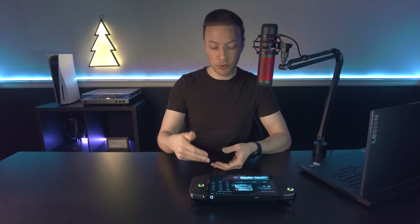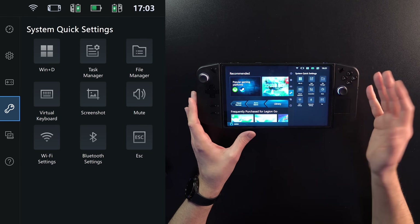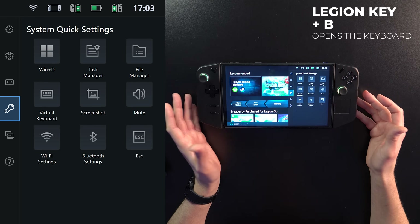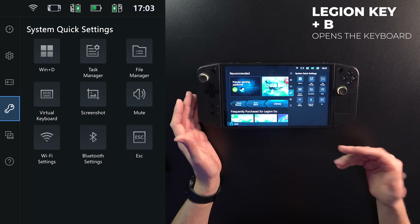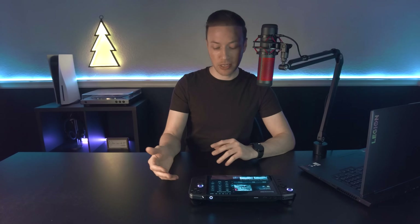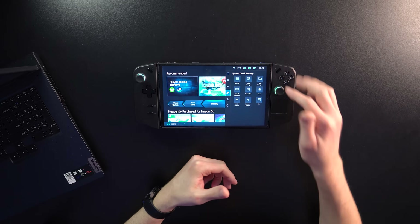The newest tab, which didn't exist before, is system quick settings. This is really cool because before this I was going down to the regular Windows menu and sliding up through all that. Now you have various functions here: Wi-Fi on/off, screenshot, and you also have hotkeys for the back button and front button. Escape is nice when you can't get out of certain games, and the virtual keyboard is my favorite one so far. The Window D shortcut is great because it will minimize the game while you're in the Quick Menu.